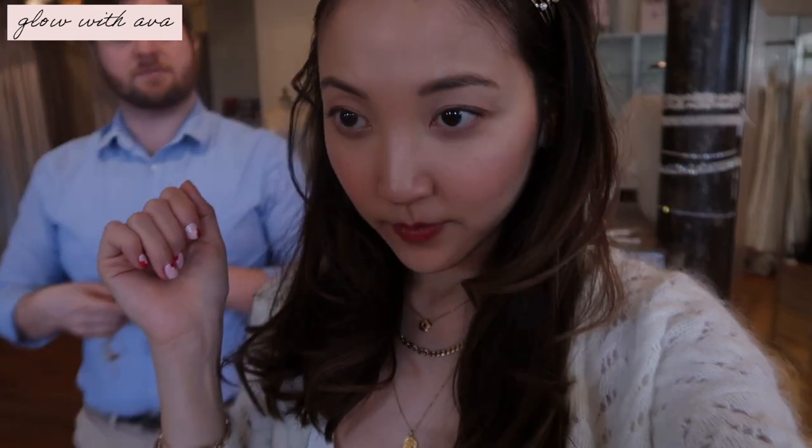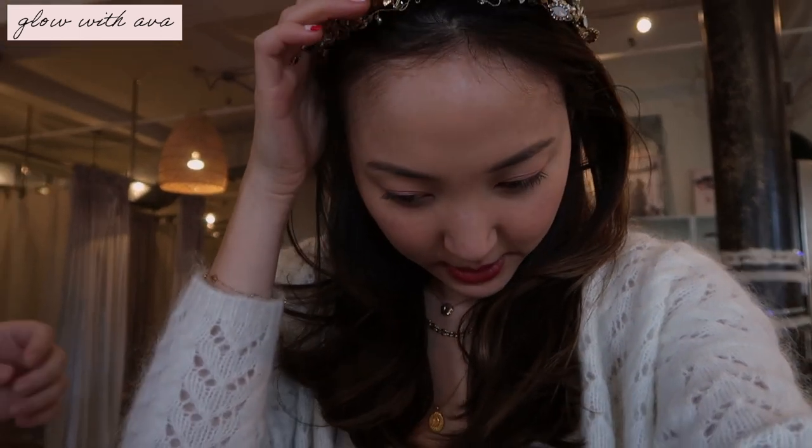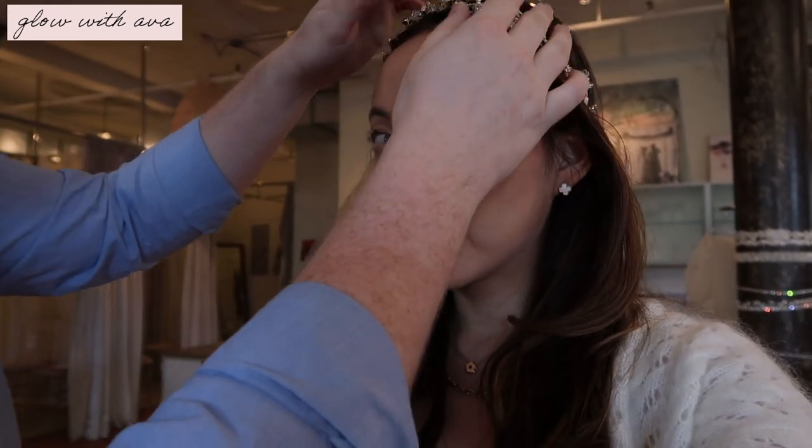If you want to add a little bit of sparkle with some gold detail — since you mentioned you're always wearing gold jewelry — this one has a little bit more sparkle. The details are very pretty with the wiring. It's also a little more adjustable; you can kind of manipulate it and push it to where you want it to be.